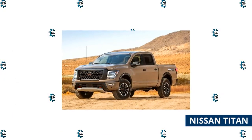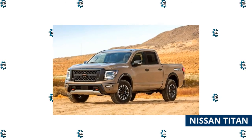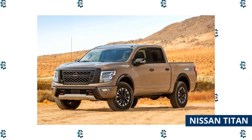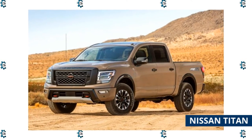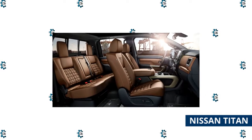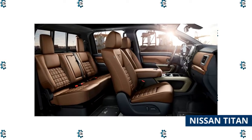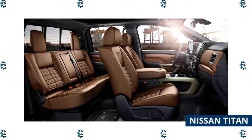The Nissan Titan, the full-size segment's second largest non-American competitor, received a mid-cycle makeover last year. Nissan's key selling point is a standard 5.6-liter V8 engine with best-in-class power linked to a nine-speed automatic transmission. For the 2022 model, the eight-cylinder delivers 400 horsepower and 413 pound-feet of torque, with new standard features including a trailer hitch and spray-on bed liner.